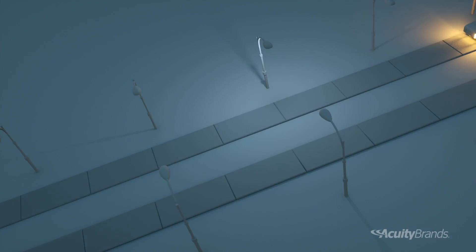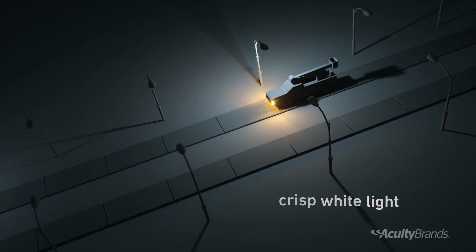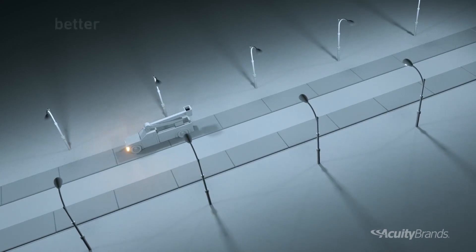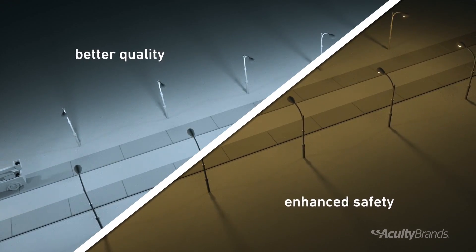Not only does LED lighting provide a crisp bright white light that enhances visibility, but it also provides superior uniformity. This means a better quality of lighting and enhanced safety for your customers and communities. But we're not done yet, not even close. What about your operating costs and bottom line?